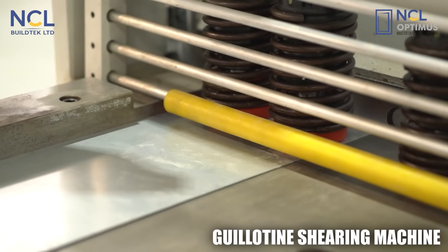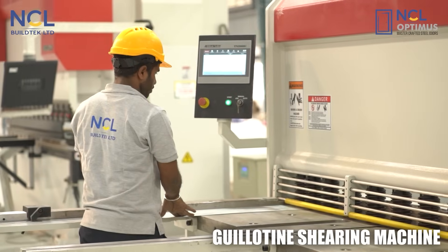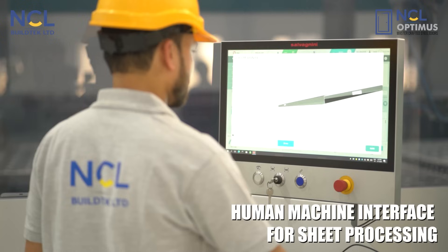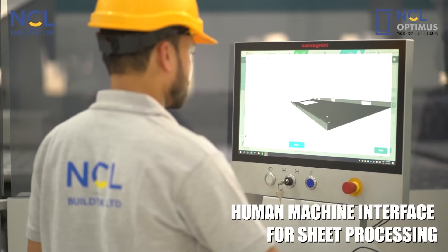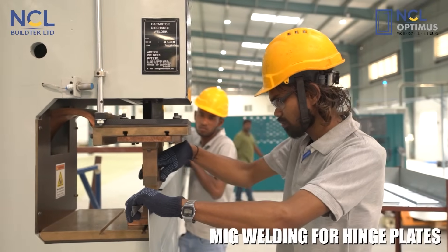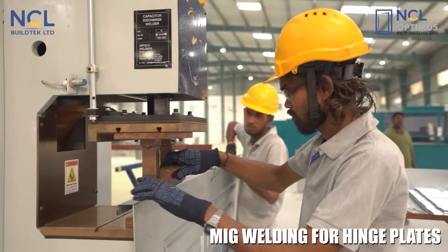Shearing of these small parts is done using the guillotine shearing machine. An interface with the human machine system ensures accuracy and monitoring of sheet processing. We now move to welding — projection welding is used for hinge plates.